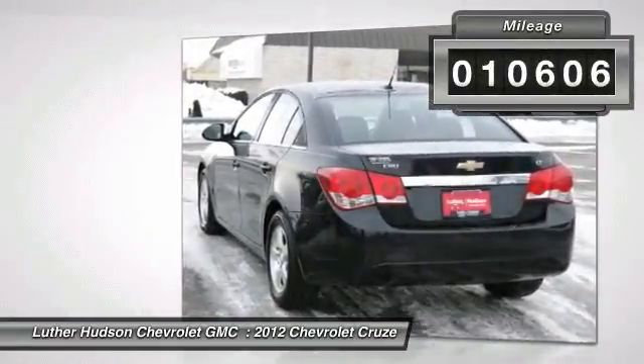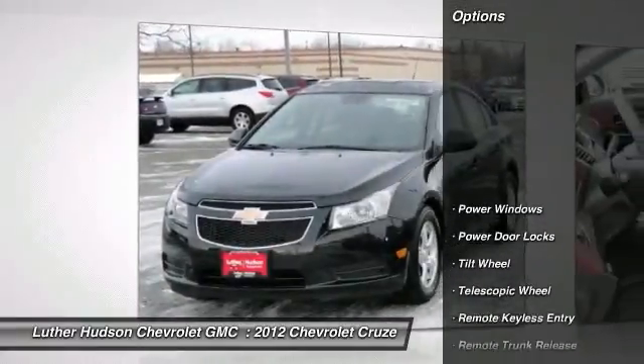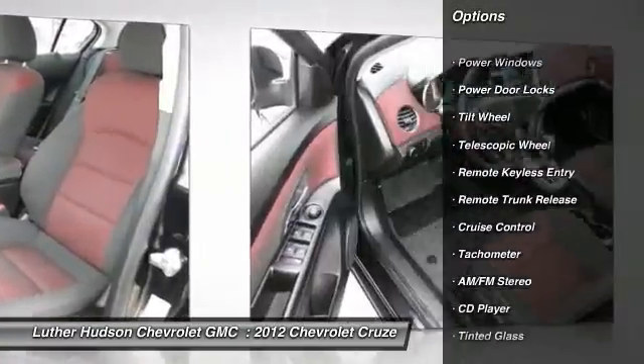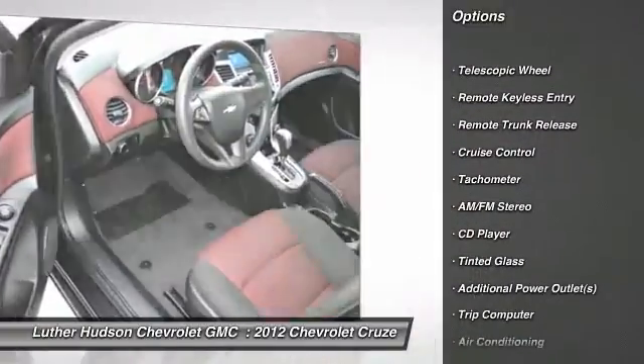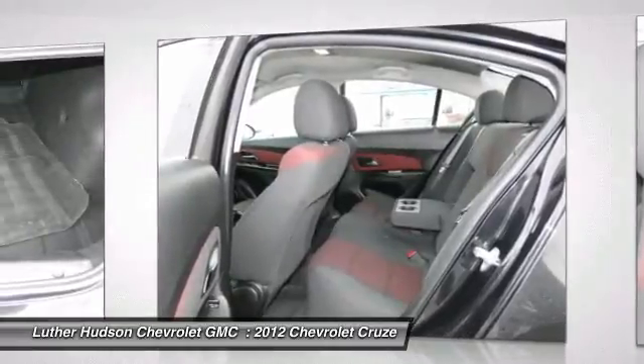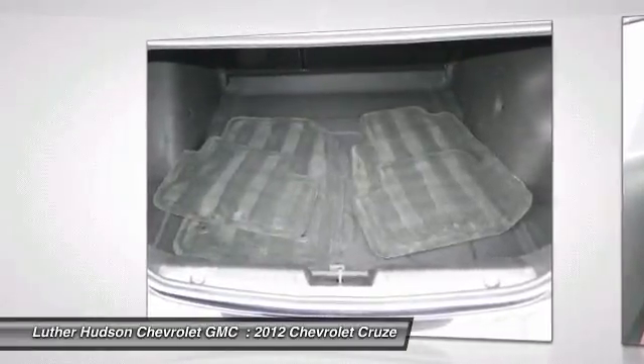Here are some of this vehicle's great options: anti-lock braking system, traction control, front air conditioning, power steering, aluminum wheels, cruise control, AM-FM stereo radio, front wheel drive, center armrest, and rear defrost.